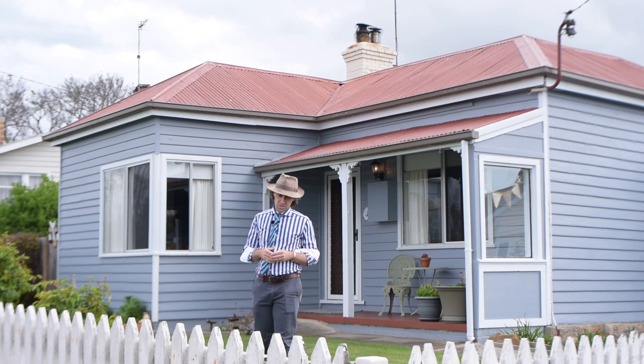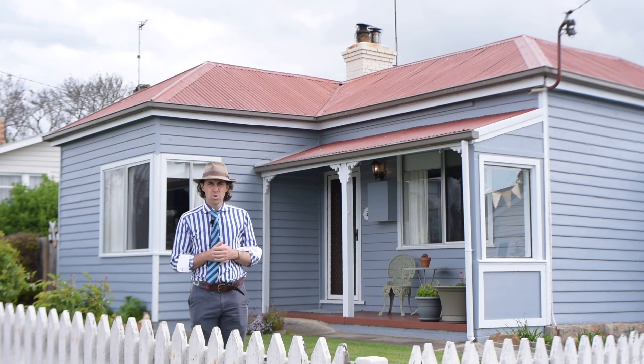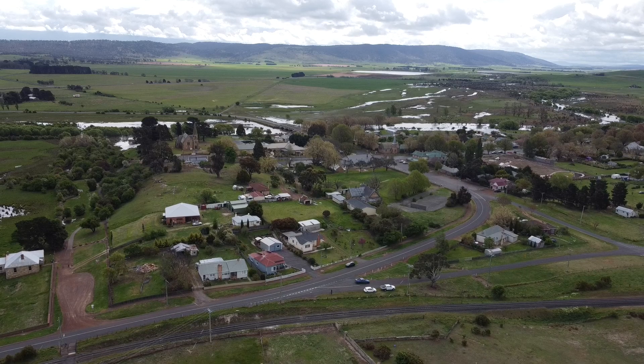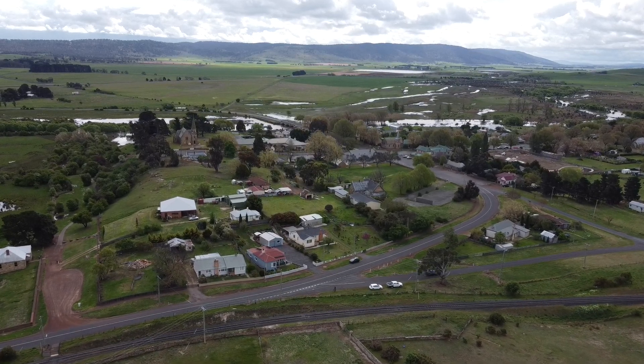G'day, Nick Hay from Harcourts Northern Midlands. Today I'd like to bring you to the historical Midlands Township of Ross and present to you arguably one of the best presented properties you will find on the market in the Midlands.